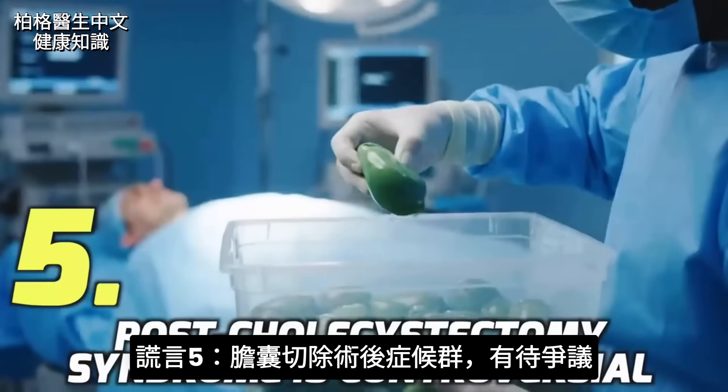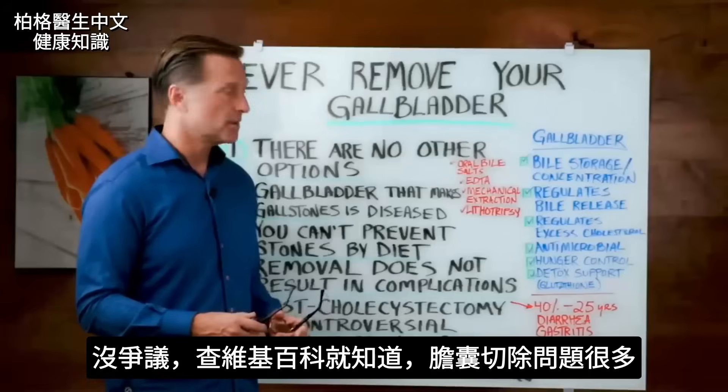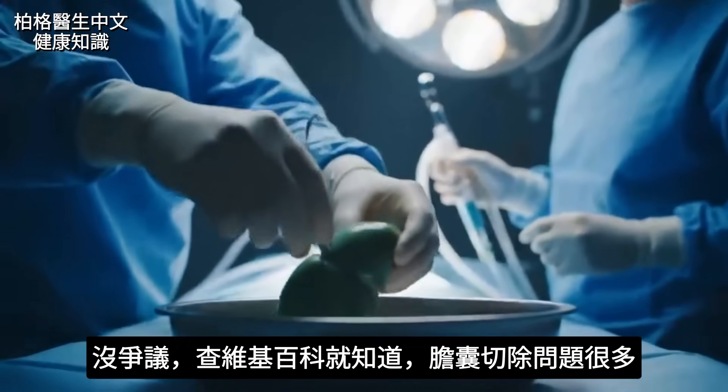Lie number five: post-cholecystectomy syndrome is controversial. It is not controversial at all. Look it up in Wikipedia — there are a lot of problems when they remove that gallbladder.